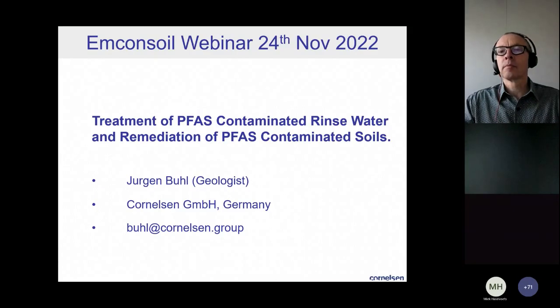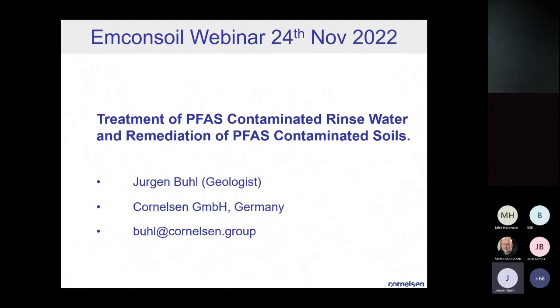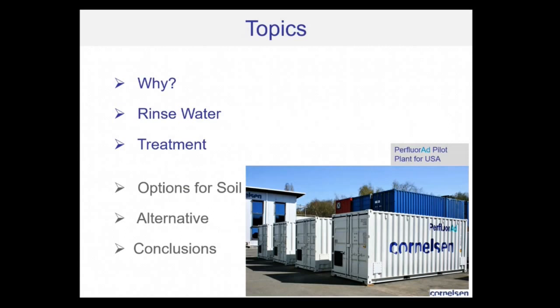I will talk about the treatment of PFAS contaminated rinse water and the remediation of PFAS contaminated soils. The first question I put on the screen is: what is the reason for rinse water? Why is it a topic? Then we will talk about the rinse water itself and the treatment of that rinse water. The second part will be soil treatment. Here on the screen in the corner you can see a mobile unit able to treat rinse water, and we do this now with a partner also in the United States.